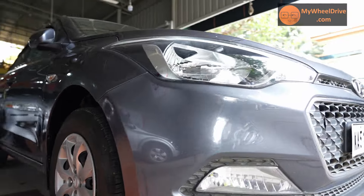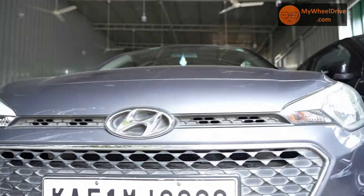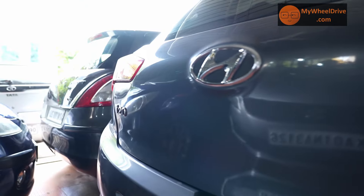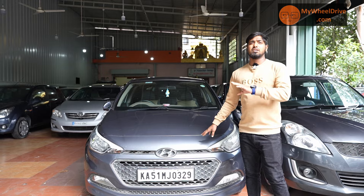i20 Elite, 2016 model, Magna optional, petrol vehicle, 3rd owner, insurance running. Priced at 6 lakhs. HU card available.